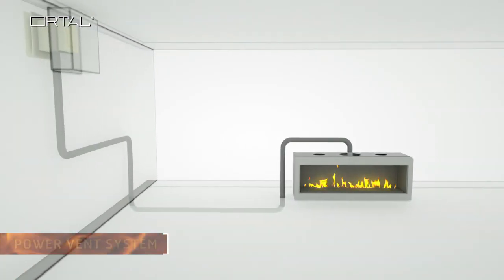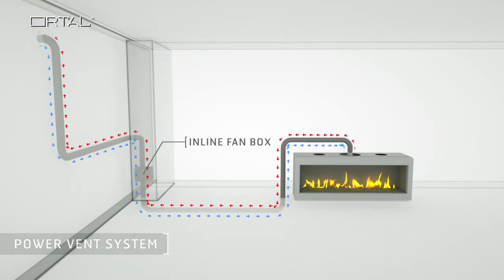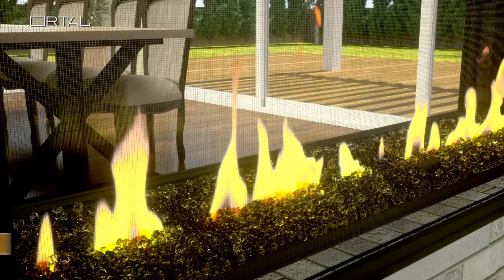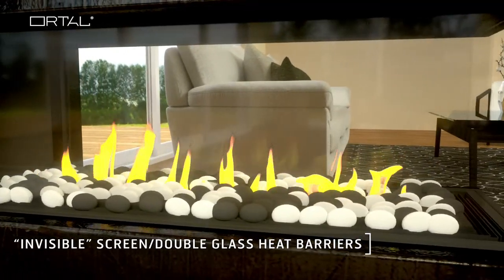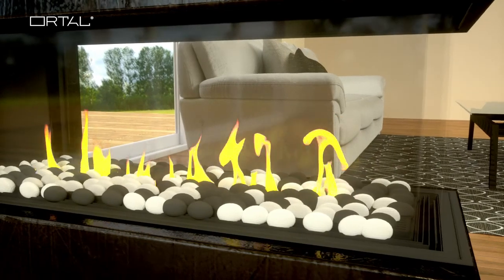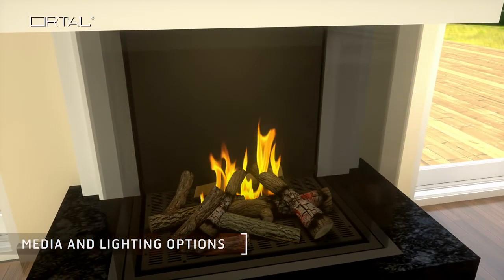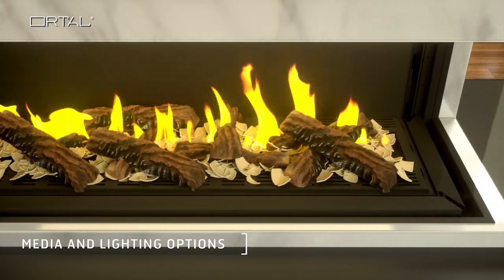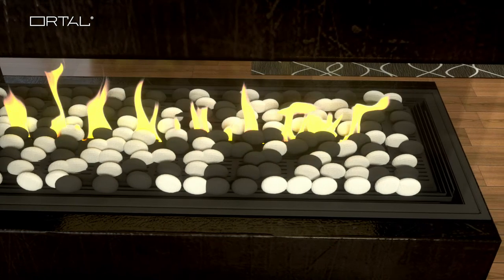The exclusive power vent system allows for unlimited choice and placement. Our virtually invisible screen or double glass heat barriers provide protection from the hot glass. Fire accessories and lighting options add a personal touch that make each Ortal fireplace unique.